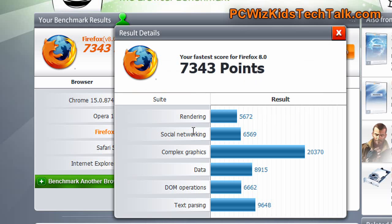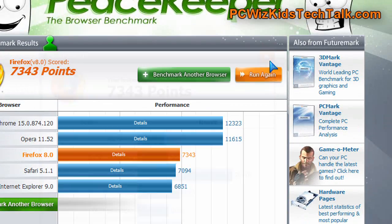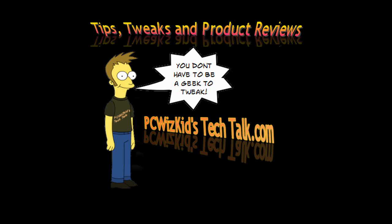Even though Firefox 8 has been polished and refined, the rendering and social networking didn't score high, and neither did the DOM operations. But other than that, it's still a great browser and I love it — I use it all the time. Let me know what you guys think and I hope you enjoyed this video, thank you for watching.